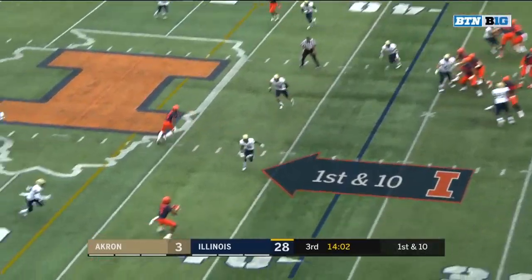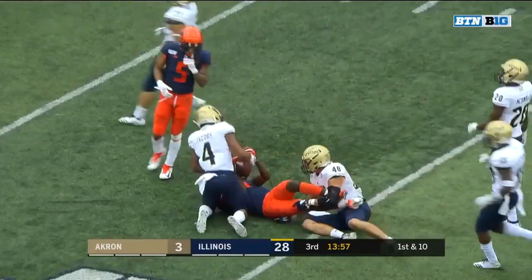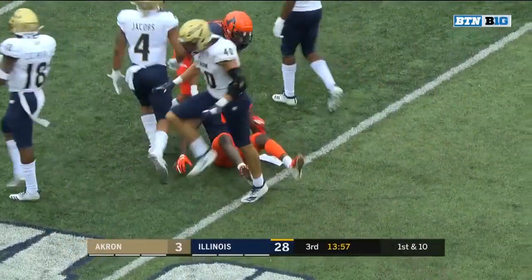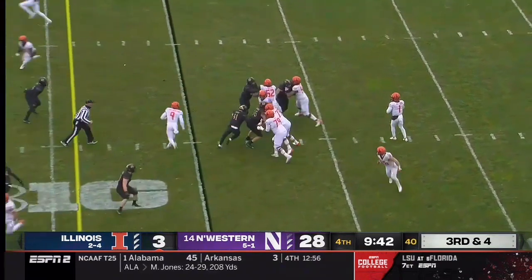First play of the second half for Peters — pass connects to the USC transfer, Imator Bebe. Part of that monster when their offensive coordinator Rod Smith got here in '18.